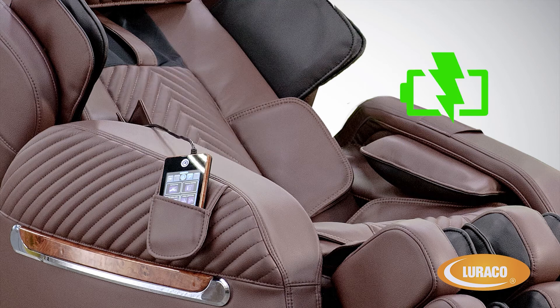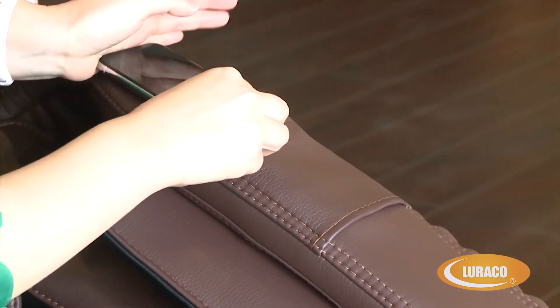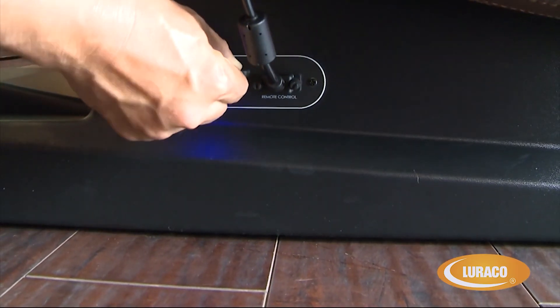Smartphone recharging pouch — available in custom-ordered chairs only: the i9 Special Edition chair comes with a wireless smartphone charger. Slide your smartphone with the screen facing up into the pouch to allow your phone to charge while you are relaxing during your massage.